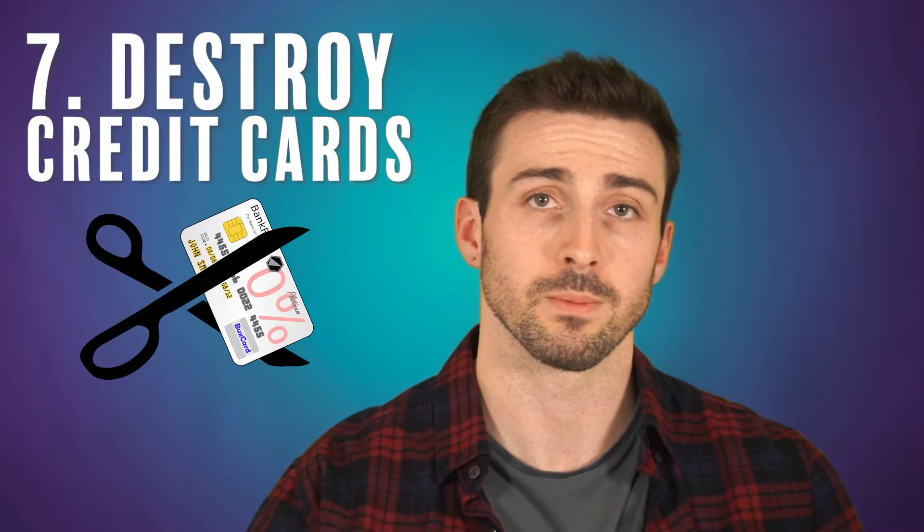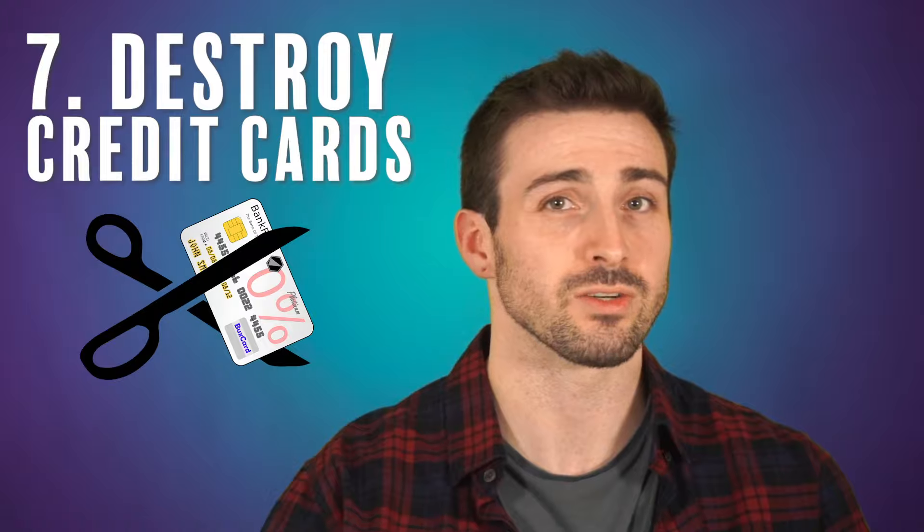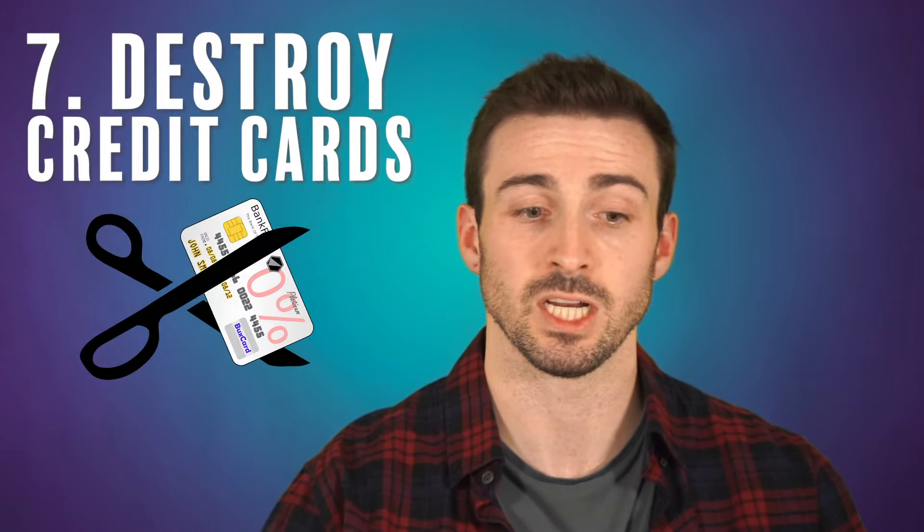When it comes to debit cards and credit cards, some people even like to cut up their credit cards so they can't use them. It's important that you still make the payments on any cards you have, but if you're trying to really nail down your spending habits and the card is too much of a temptation, then cutting it up is actually a pretty good idea.